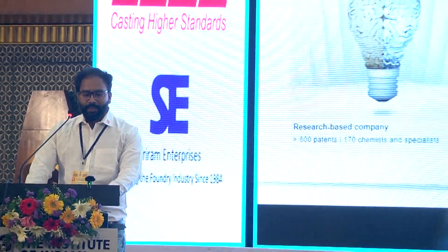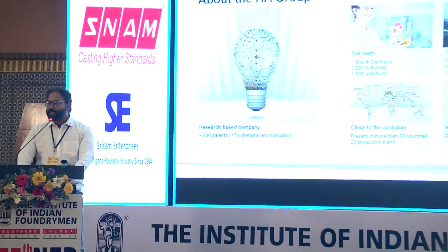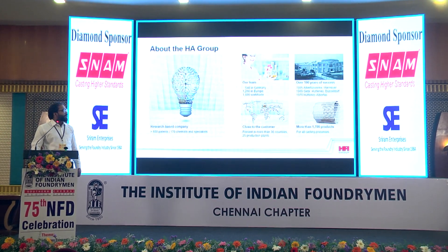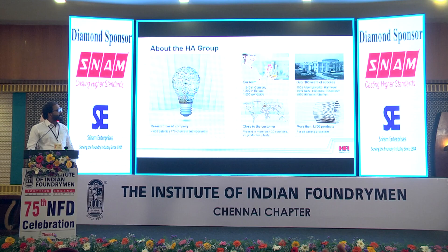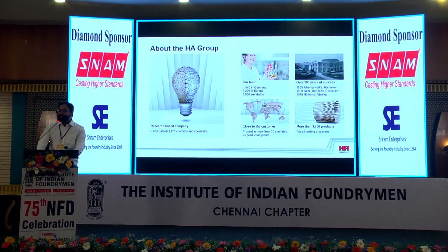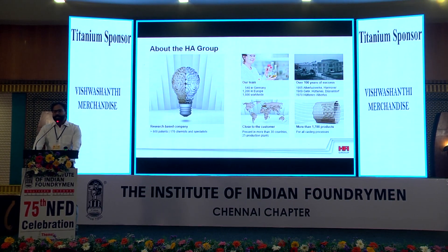Today I am presenting inventive foundry coating solutions for foundry applications, and I will mainly focus on some innovative coating solutions by HA Group. HA Group is a market leader globally for foundry chemicals and auxiliary products. We have 600 patents, more than 1,800 people working with HA Group, and our presence is in more than 30 countries. We have 25 production plants all over the world and 1,700 products in our portfolio.